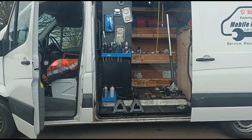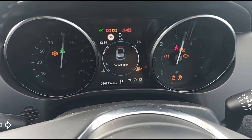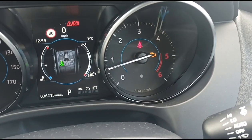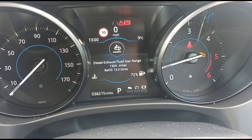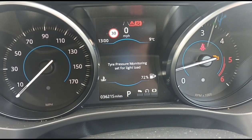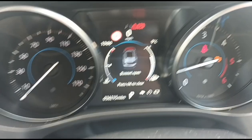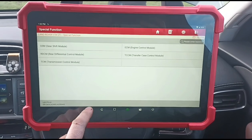Hello again, it's Jimmy here at O'Reilly's Mobile Mechanic. I have here a Jaguar XF — let's start it up. We've got the engine light on, it's in limp mode. Exhaust fluid is low — that's the AdBlue fluid — and it's saying the exhaust filter is full.